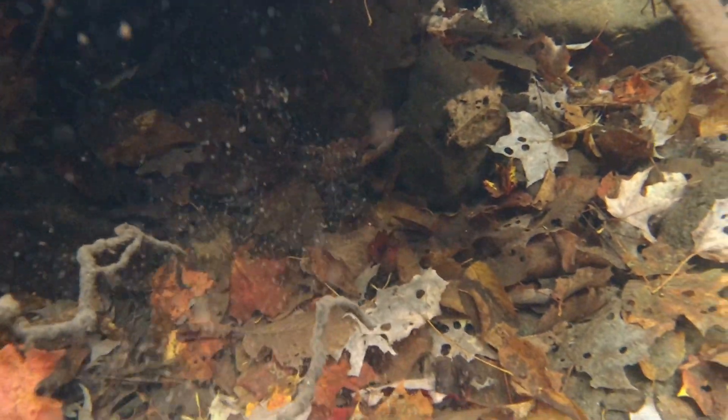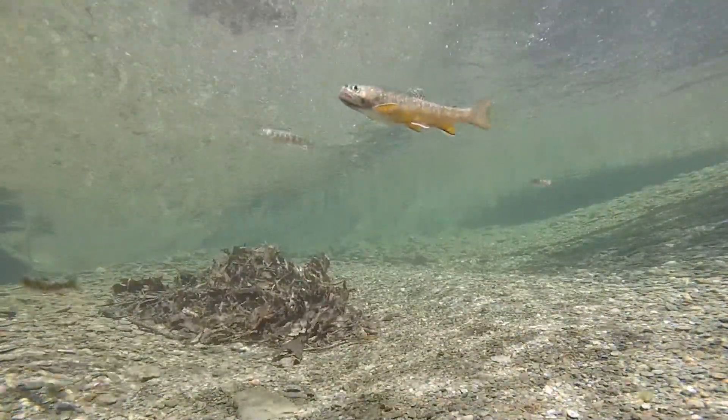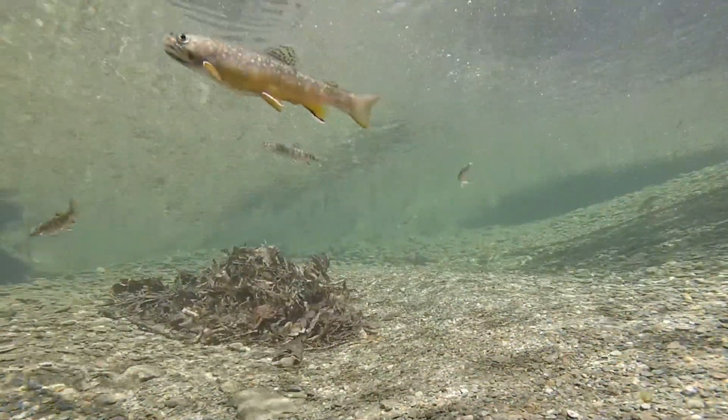We found in our studies that when we add wood to streams, we've seen the abundance of brook trout increase — in some cases tripling — where we've actually added wood.